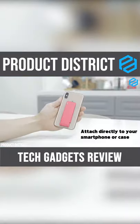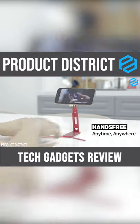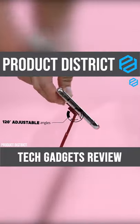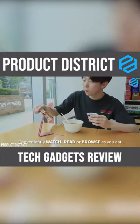To use it, you just have to attach it to the back of your smartphone and transform it into a phone stand. It can rise up to three preset heights, has 120 degree adjustable angles, and offers 360 degrees rotation so you can view your phone in portrait or landscape mode.